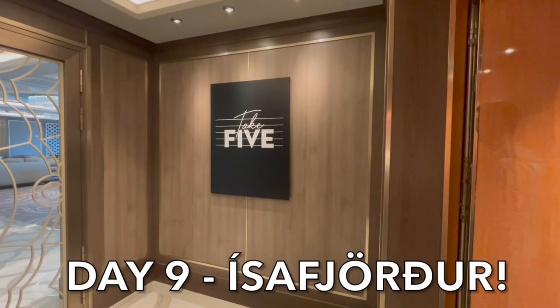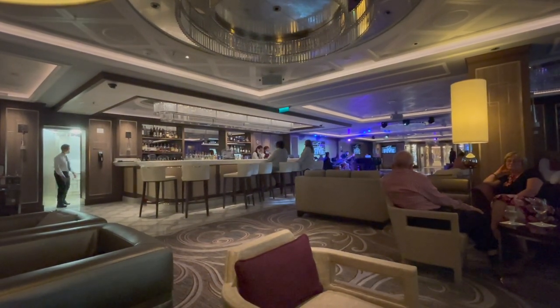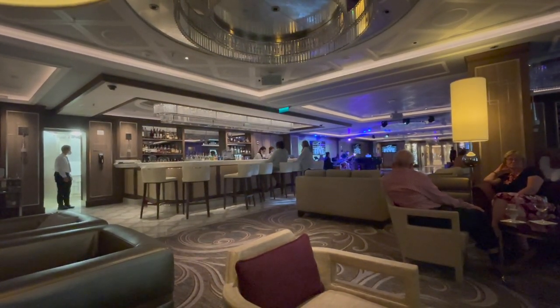Stay tuned until the end to find out why neither of us want to go to the Princess Theatre. Hi, I'm Tom and I'm Dom and we are Tom and Dom Travel. Welcome to day nine - Isafjordur.